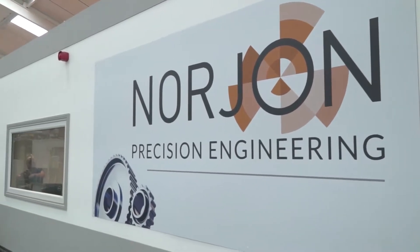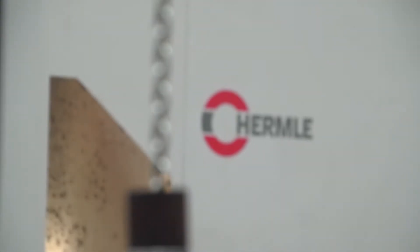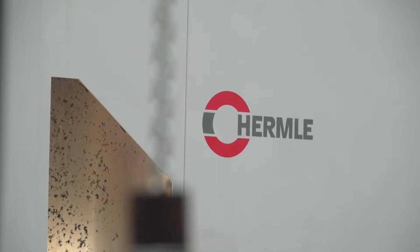Dan, Geo Kingsbury supply the range of Hermle machines into the UK market. We're at Norgent Precision Engineering. These guys here have bought and invested a lot of money in Hermle's technology over recent years. Just tell us what machines they've got here in the company.